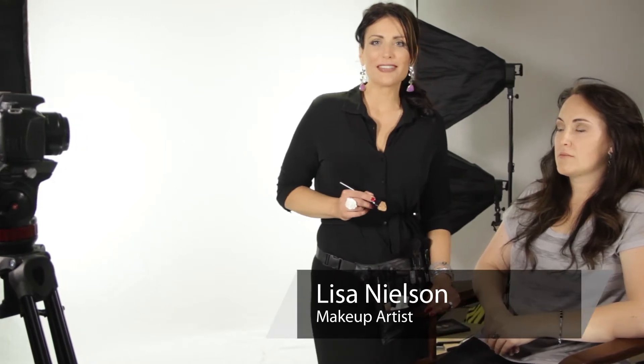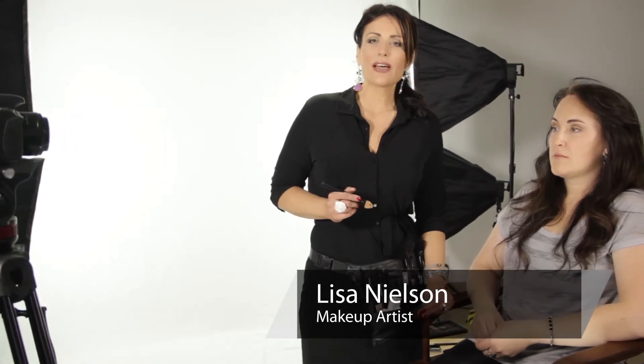Hi, I'm Lisa Nelson, beauty maven and celebrity makeup artist, and I want to talk today about how you can highlight your freckles. I am all about women embracing who they are, and I think that freckles are one of those things that just make women unique.